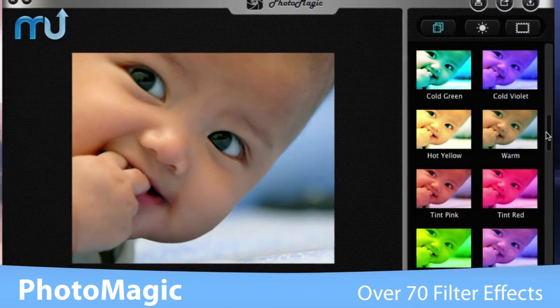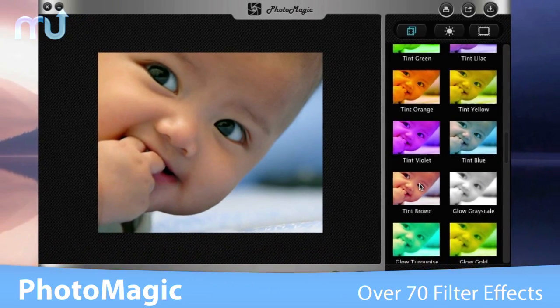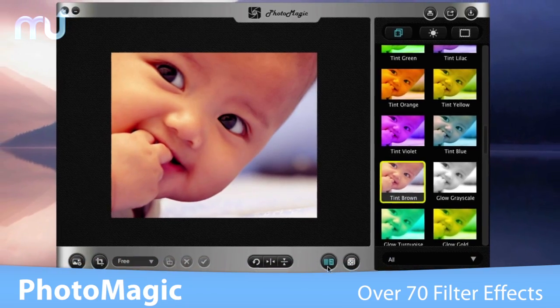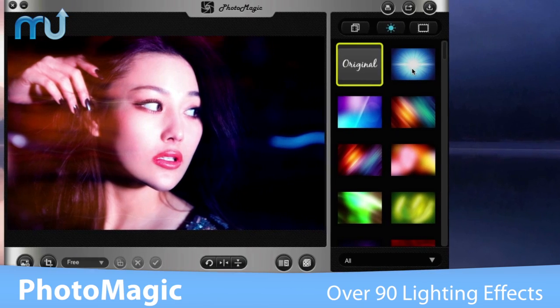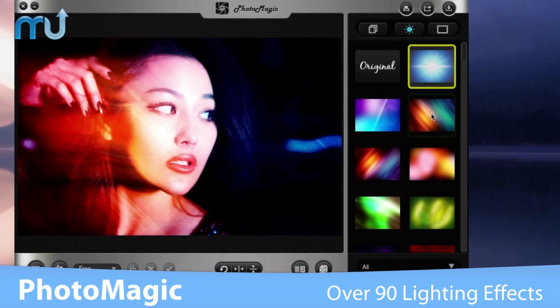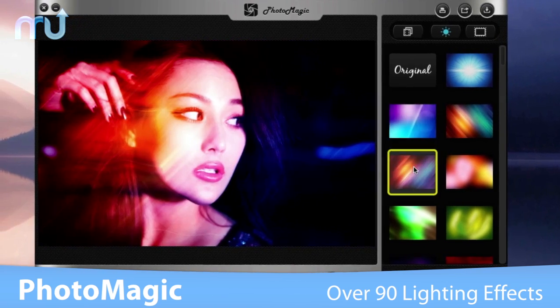Choose from over 70 fantastic filter effects that you can preview in real time and compare with the original before making your final selection. Use one of over 90 exclusive lighting effects from elegant retro styles to modern artistic light streamers to create a totally unique style.